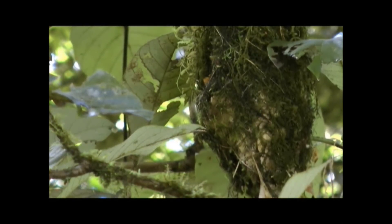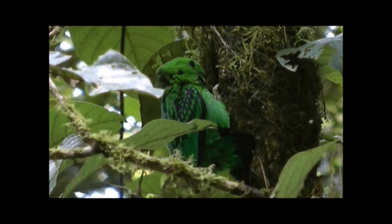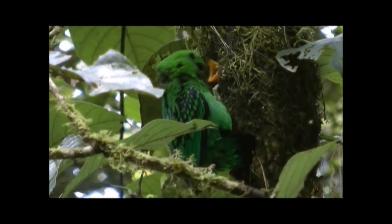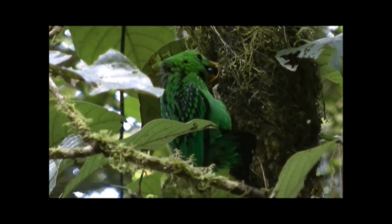Here, two nestlings spit out seeds after digesting the fruits. Frugivorous, or fruit-eating species such as Broadbills, play a key role in seed dispersal and are important for forest health.